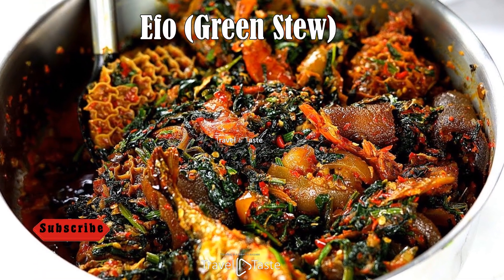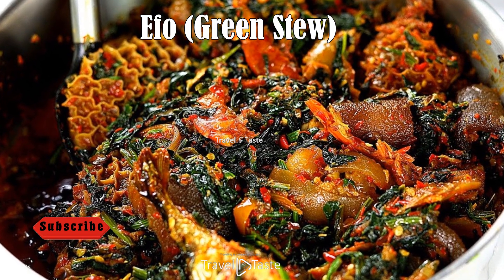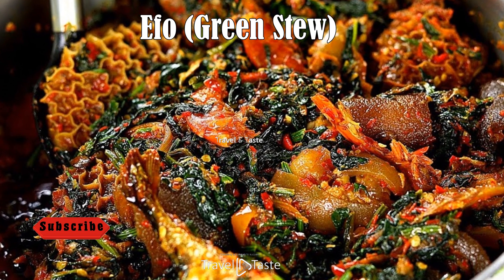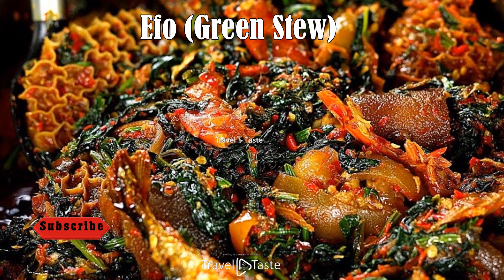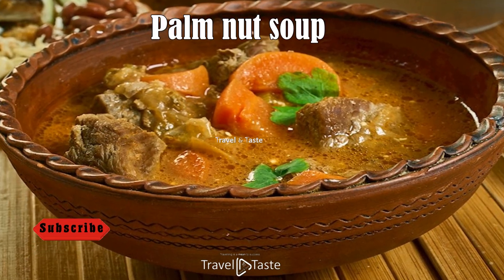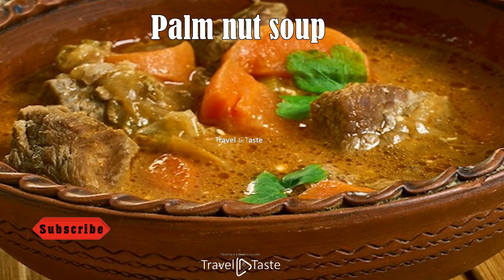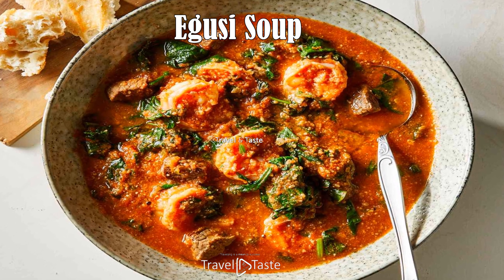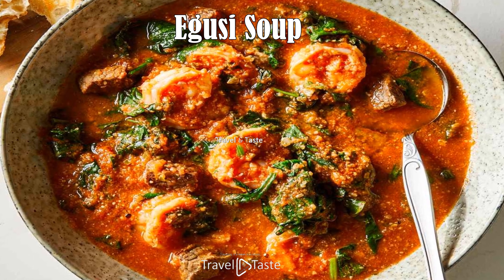Efo — Green Stew. Efo Riro is a mix of pumpkin green leaves with meat like chicken and offal, or smoked fish. It is a Yoruba delicacy originating from western Nigeria, using green vegetables like water leaves or pumpkin leaves, with spinach optionally added. Palm Nut Soup is a rich and creamy soup made from palm nuts, often served with meat or fish. Egusi Soup is made from ground melon seeds and is a hearty soup typically cooked with leafy greens, meat, or fish, often enjoyed with fufu or pounded yam.